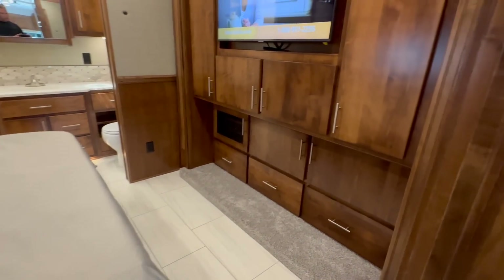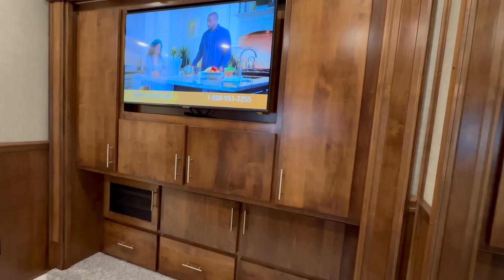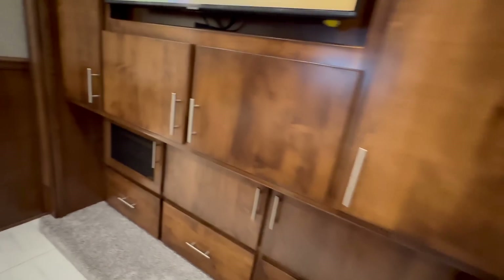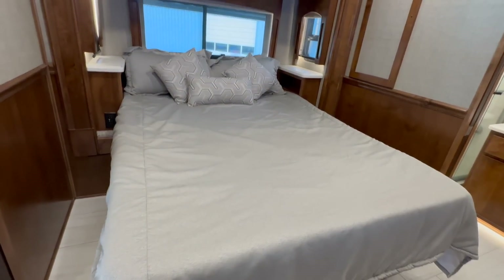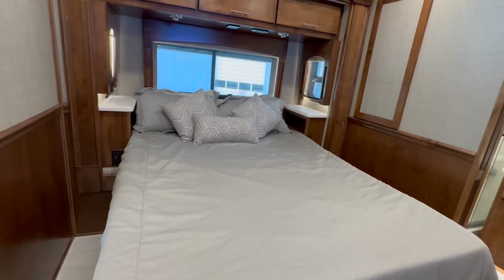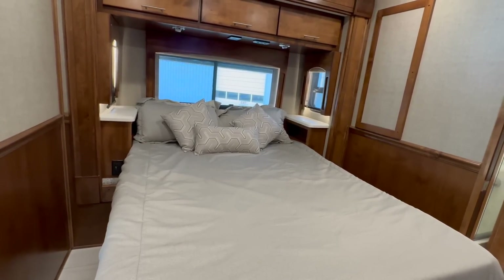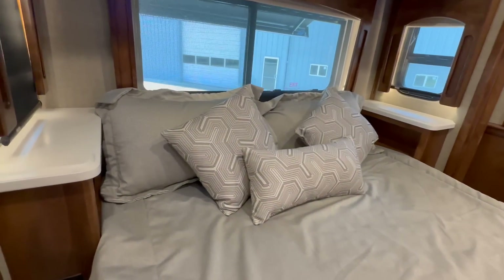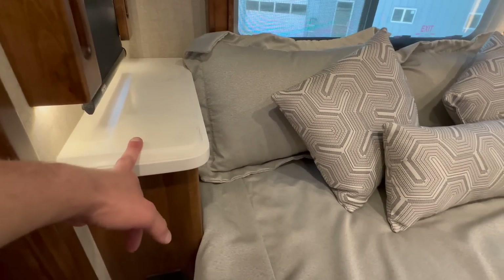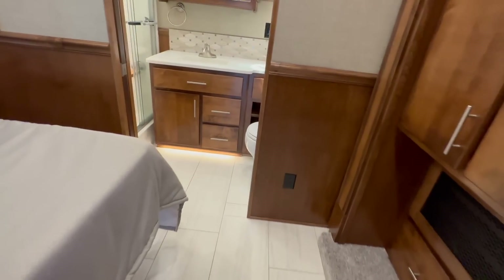Sliding pocket doors lead to the bedroom. There's a big Samsung TV and DVD player. This coach is prepped with InMotion Satellite, so you can hook up DirecTV service. It has a queen size bed — 60 by 80 — compared to the 66 by 80 Olympic queen or RV king Renegade also offers. If you wanted a king, I can remove the nightstands and put a king in here. Right now there's a neat little nightstand with an electrical outlet on each side.